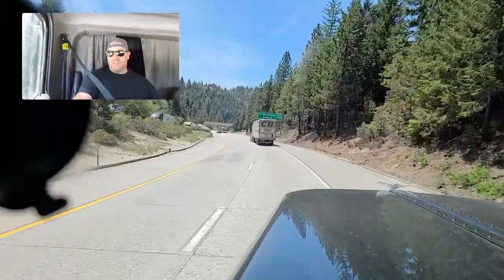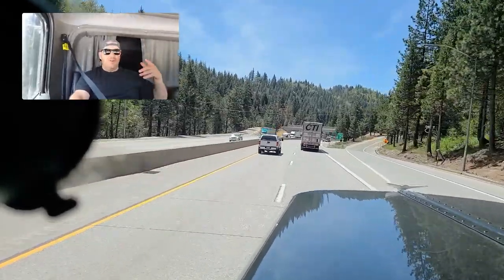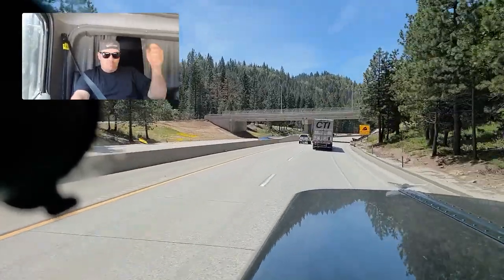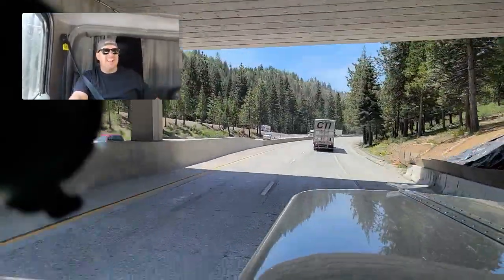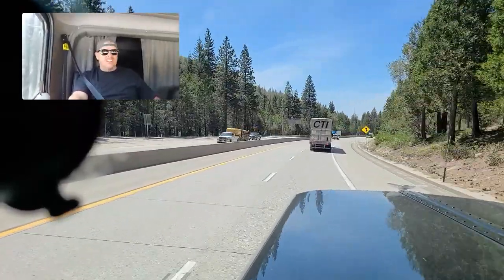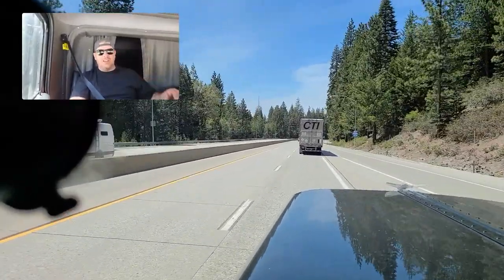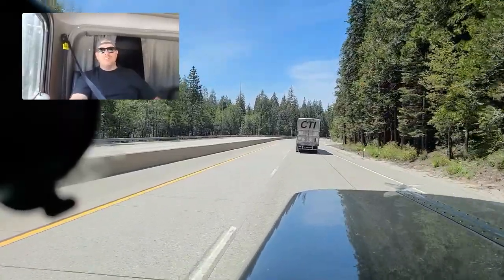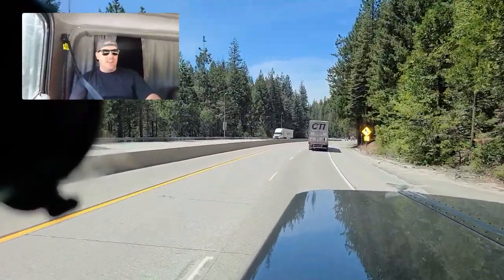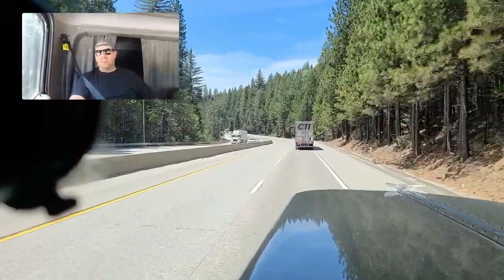When I get closer to the scale down at the bottom of the hill coming into Sacramento, I'm gonna put my head camera on and we'll do a first-person experience of what it's like to get that pure joy of getting that green bypass light from the DriveWise pre-clear app. I'll just keep trucking down Donner Pass right here and catch up with you in first person. Fair warning — if you get motion sickness, sit down, put your seatbelt on and hold on, because I'm gonna be looking around and checking my mirrors.